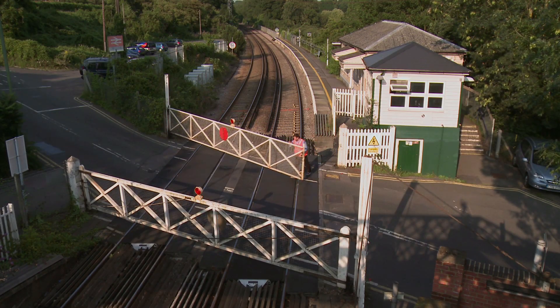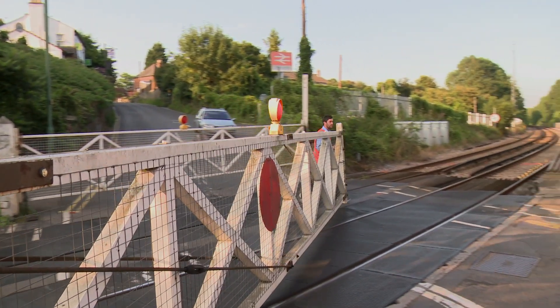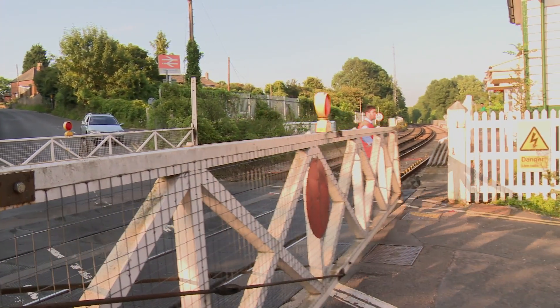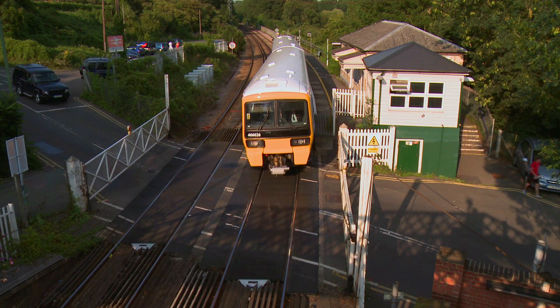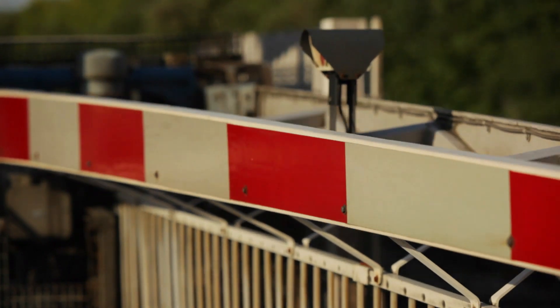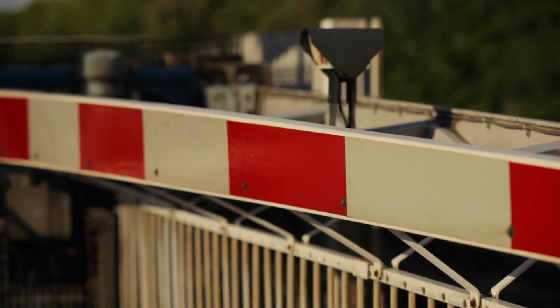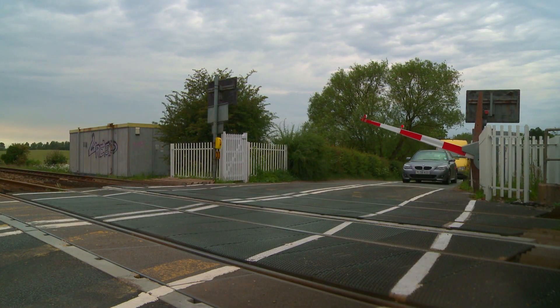However, there are a number of manual level crossings on the Potteries line, all of which incur additional signalling and block markers to stop a train if the barriers are not closed to road traffic, which increase headway distances and slow down services. Network Rail would like to investigate changing these to automatic level crossings, improving journey times by reducing train headway and decreasing delays to road traffic waiting longer than necessary at barriers.